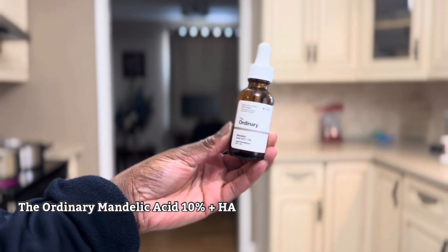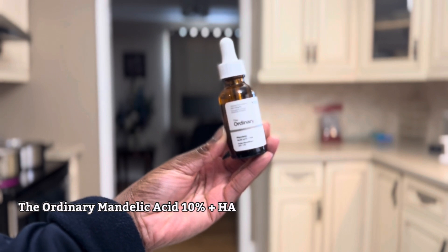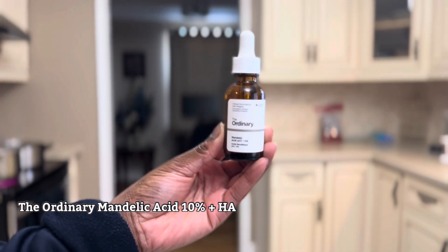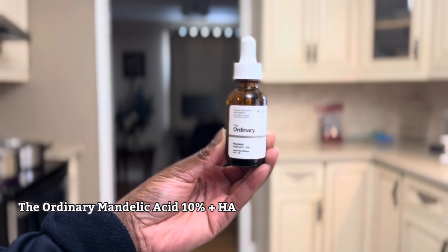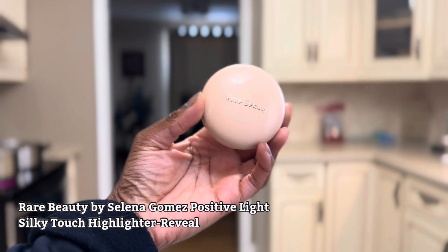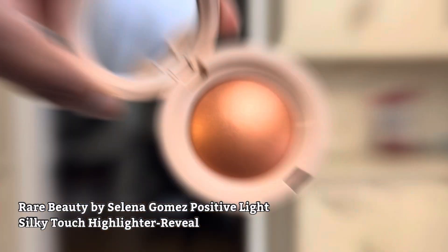This is The Ordinary Mandelic Acid 10% plus HA — this is a repurchase. I've been using it for about five years now and it helps with uneven skin tone and hyperpigmentation. This is the Rare Beauty Positive Light Silky Touch Highlighter in the new shade called Reveal, described as a warm copper.